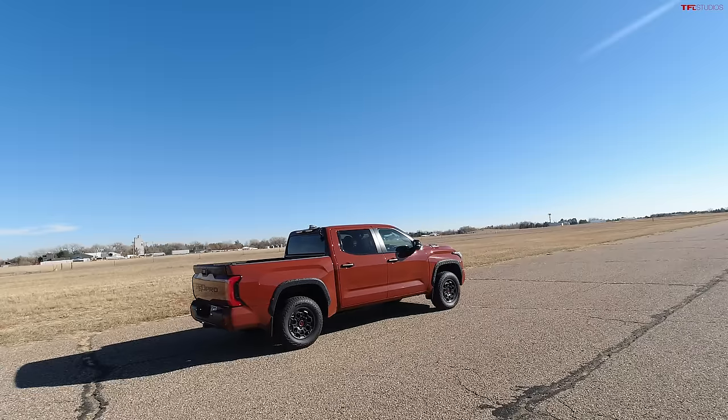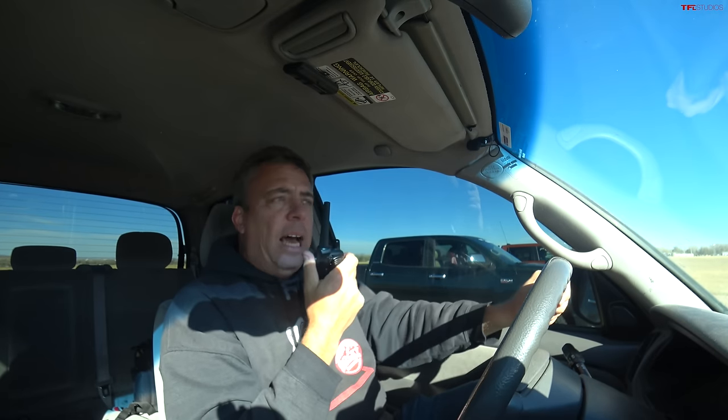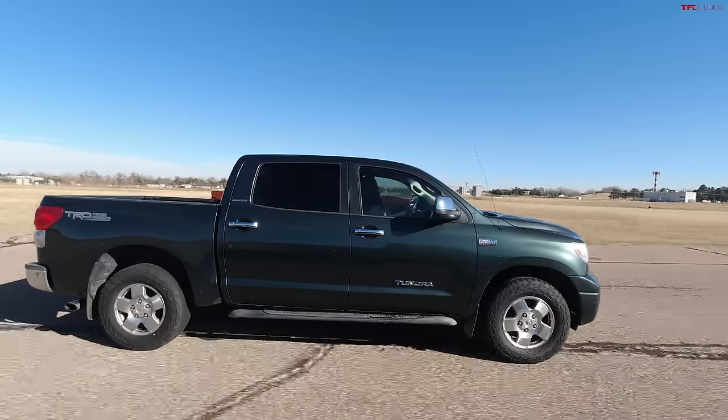The only thing I'm curious about is its overall MPG performance, since we've proven in the past that this hybrid system isn't really that efficient — it was more built for power. Let's do a braking test, three wide, and get Andre back in here. The way we do it: accelerate to 60 miles per hour evenly, then as soon as we hit those cones at the end, slam on the brakes.